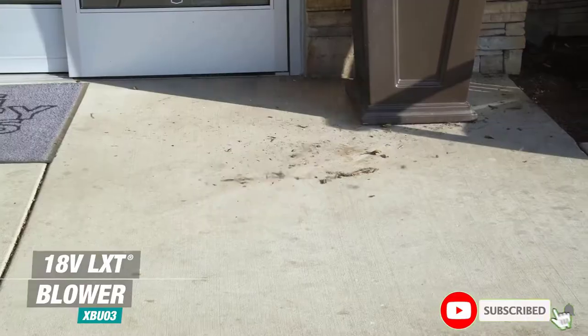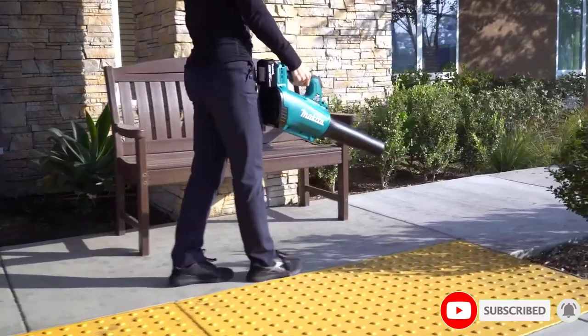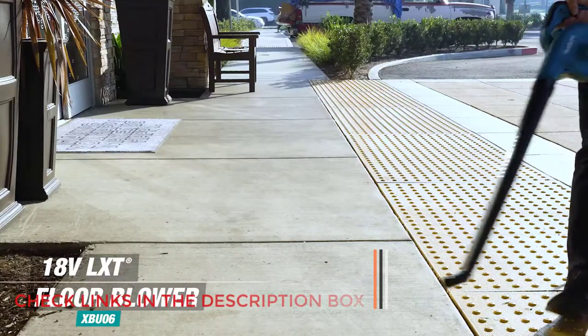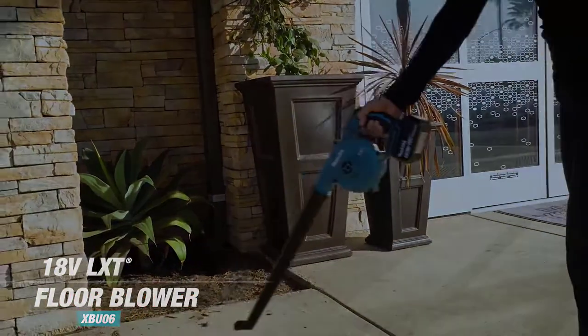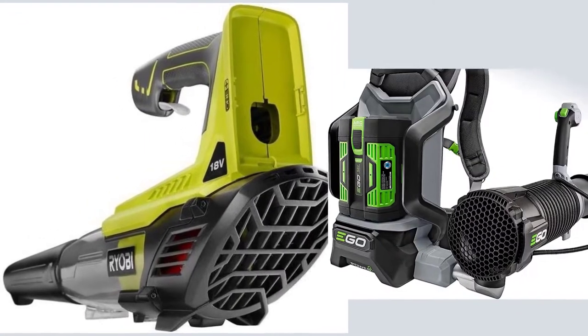If there's one thing every homeowner understands about having trees, it's that more often than not you have to clean up after them. But what's your best tool for the job? Our list of the five best leaf blower vacuums will help you pick the right make and model for your yard.